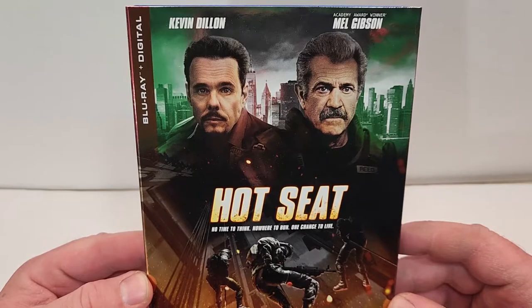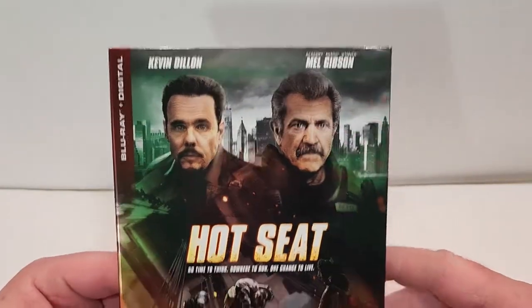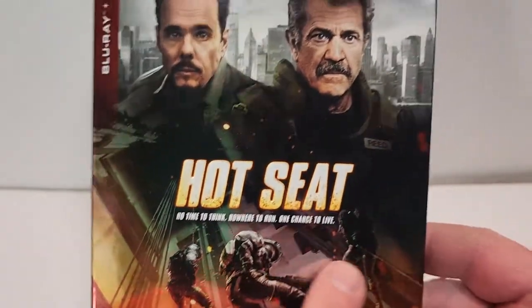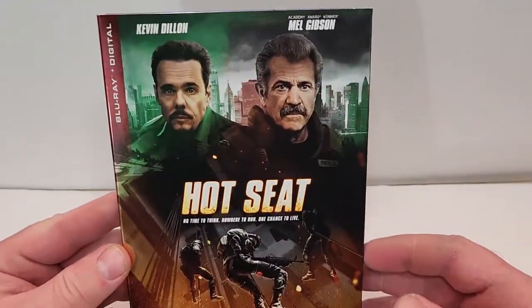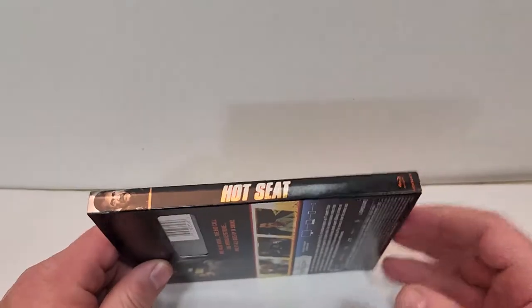No time to think, nowhere to run, one chance to live. So these guys kind of rappelling down here are embossed as well as the title. Very shiny foil finish on the cover. Here's the spine — it does have the Lionsgate logo in the bottom corner.